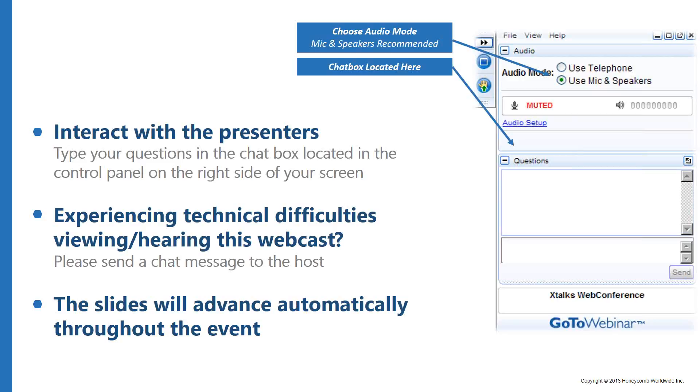This webinar is designed to be interactive, so please feel free to submit questions and comments for our speakers throughout the presentation using the questions chat box. We'll try to attend to your questions during the Q&A session. The chat box is located in the control panel on the right-hand side of your screen. All participants are in listen-only mode, and this event will be recorded and made available for future download.